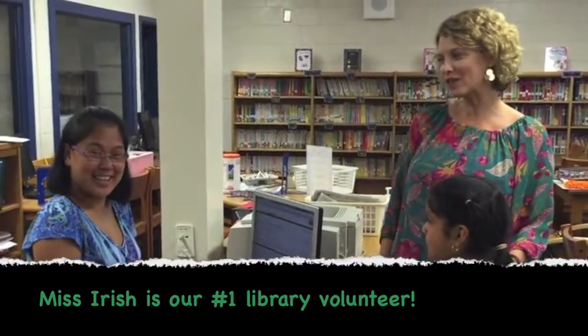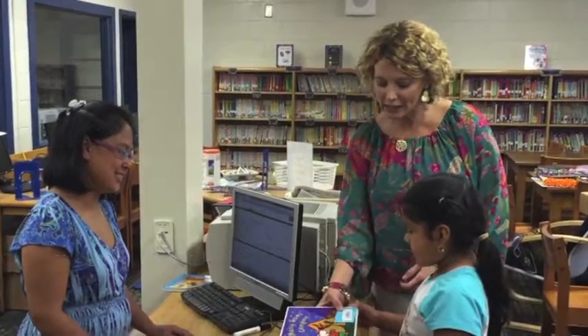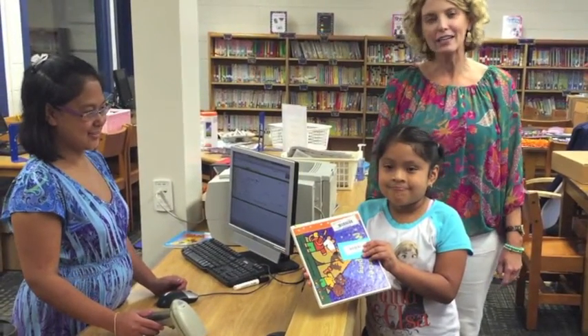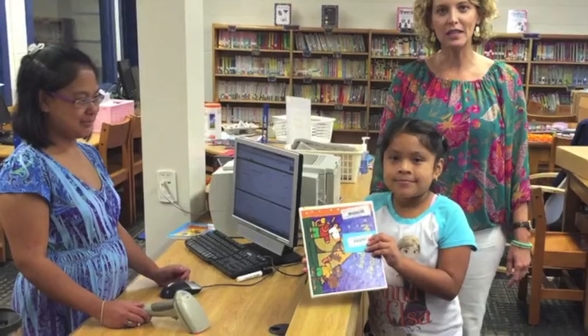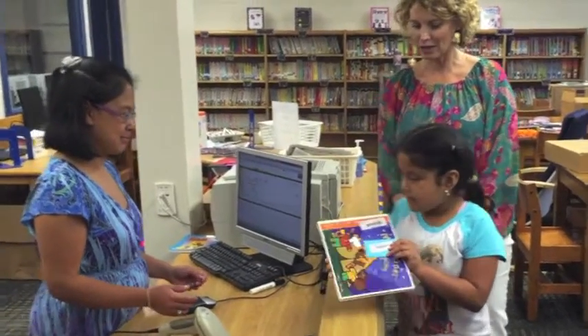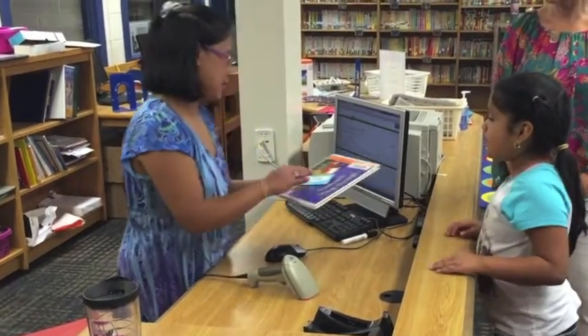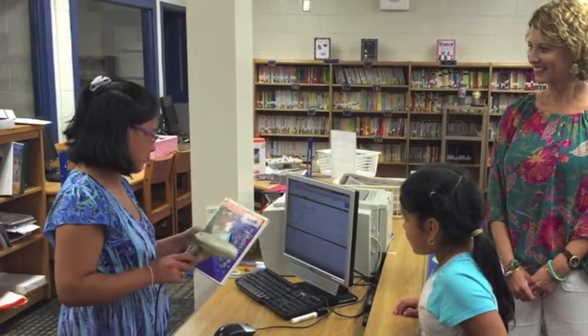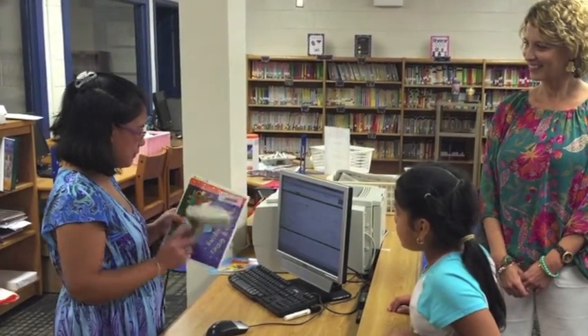After you have found the book that you want to check out, you will come to the checkout desk. We still have Miss Iris — she's back with us again this year and she's going to be checking out your books for you. Jacqueline will show you how to have your library card and your book ready for Miss Iris to check out. First, she'll check the card, then she'll check out the book. Notice the good manners that Jacqueline used — she's a good library customer too.